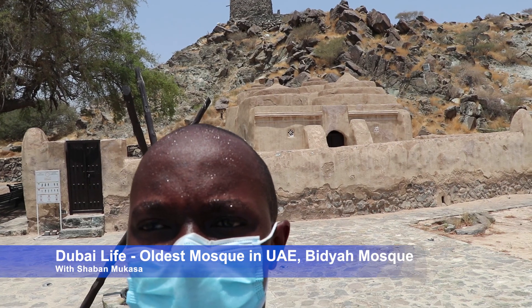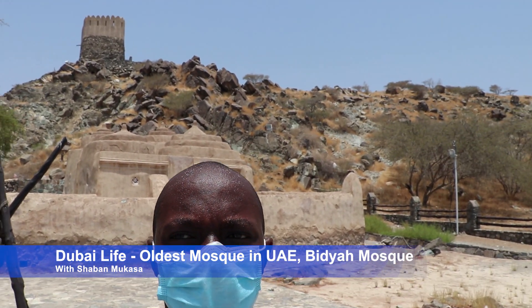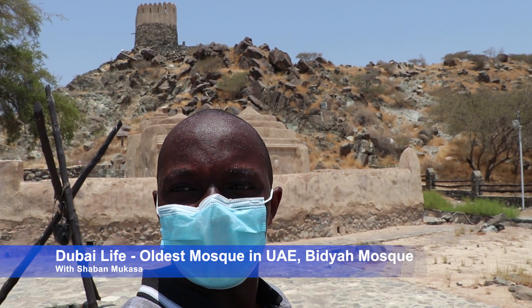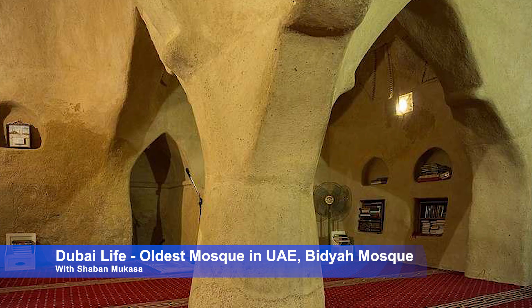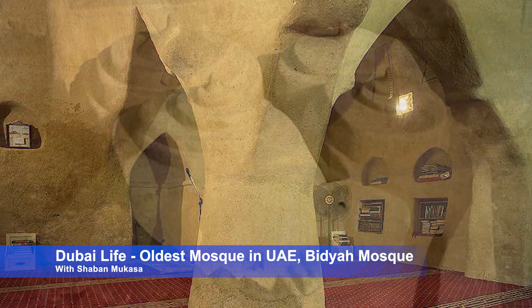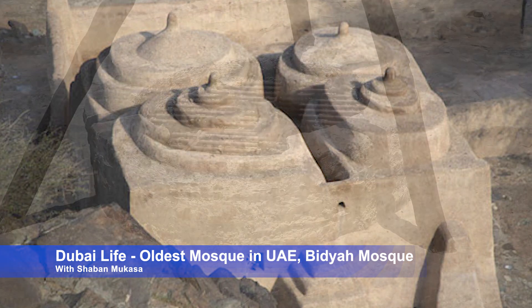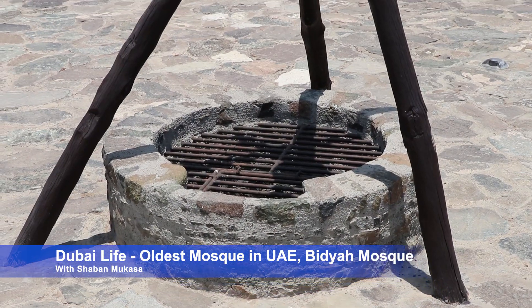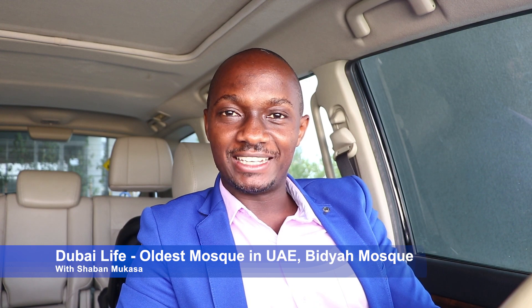Recently it has been locked due to COVID-19. So this video is just part one, briefly talking about the mosque. Once the lockdown is eased in Fujairah, I'll go back and give you a proper detailed view inside the mosque. This time I didn't get a chance to go inside because it was locked. I'll tell you about its structure, history, and what is going on at the moment.